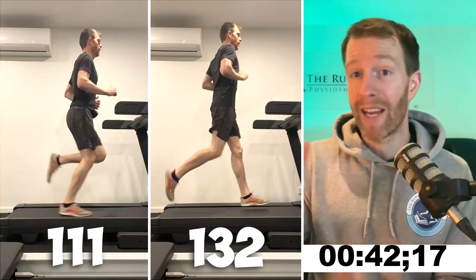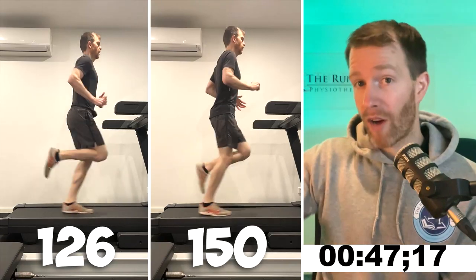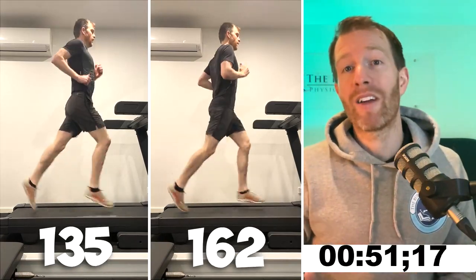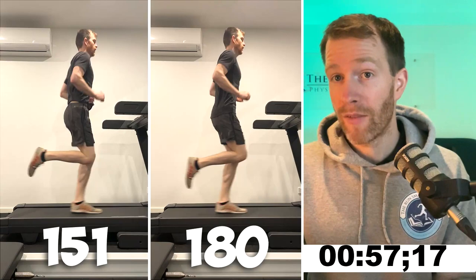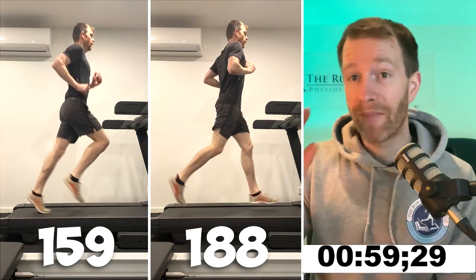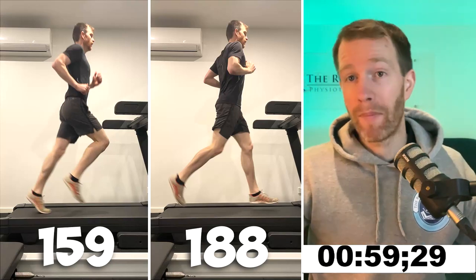If you're a heel striker, a lower cadence will increase the likelihood of over-striding. Taking shorter, faster steps will allow you to still contact with the heel but be more underneath your body, leading to reduced ground reaction force and reduced braking force. As you can see after traveling at the same speed, my cadence is completely different in comparison — I deliberately chose two extremes of cadence just to illustrate this concept.